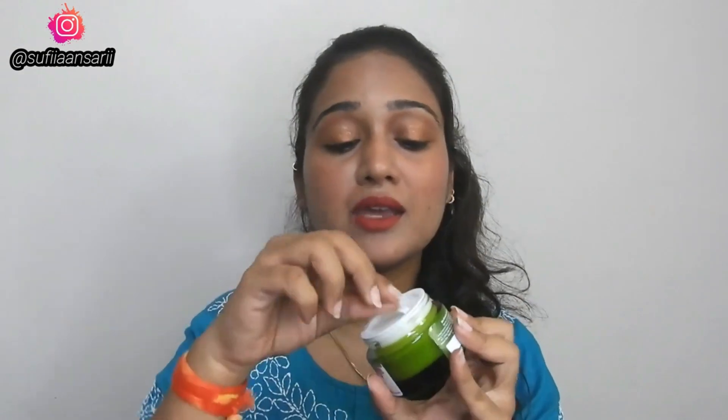Now let's move on to the product. This product comes in cardboard packaging, and the inner packaging is a glass bottle — it is very luxurious packaging. When you open the lid, there is also a cap so that the product doesn't transfer to the lid.